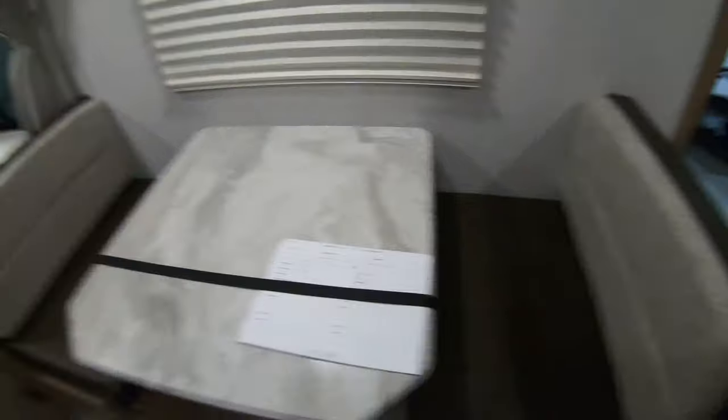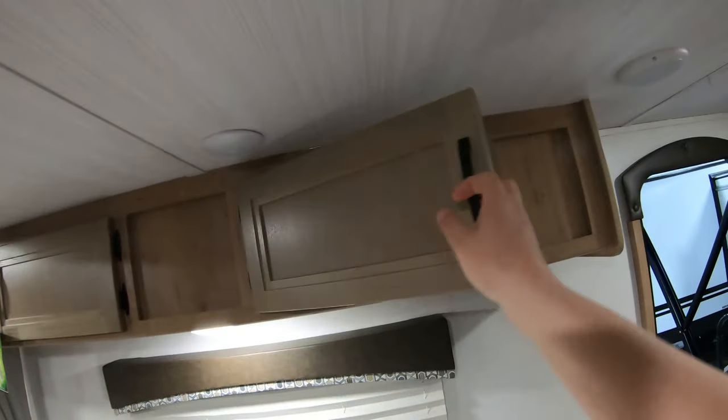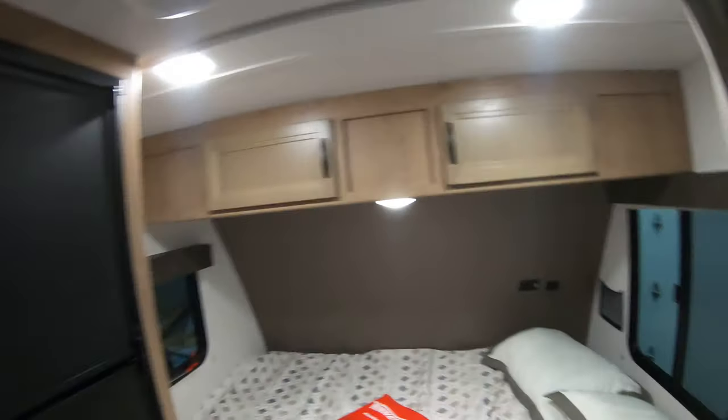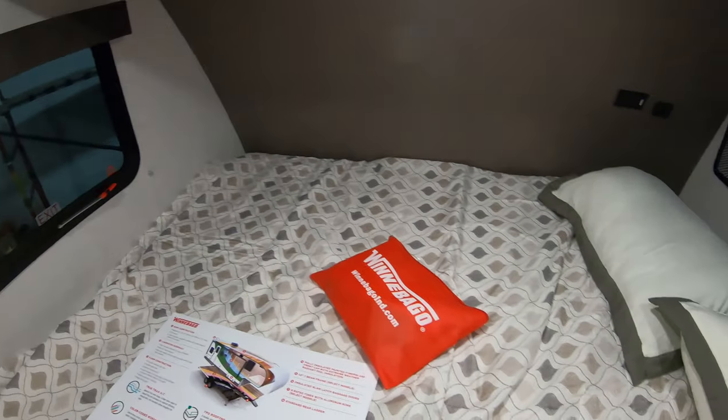Over here you have a dinette with a really nice tabletop — of course this dinette goes down into a bed. You have more storage here, a skylight up top, your AC, and here you can see all of the features that the new Winnebago has.